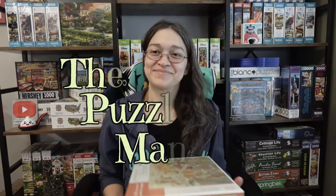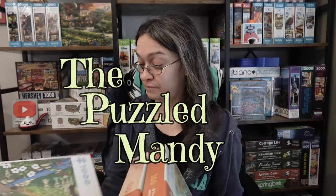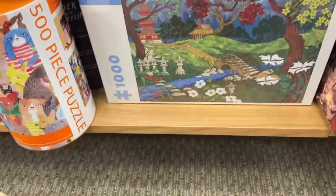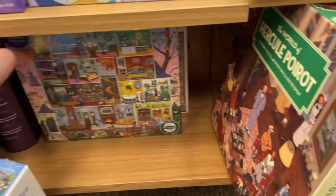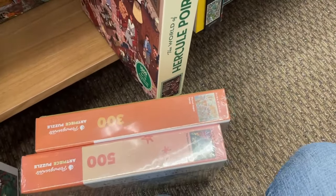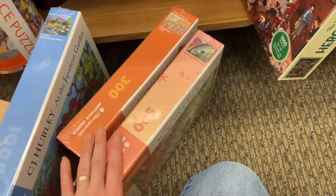Well, that was a lot of work. Hey guys. So I've been thinking, it's been quite a while since my last Barnes & Noble trip. And three of the puzzles that I had picked up from there were from a brand that I know most of you were very interested in hearing my thoughts on.